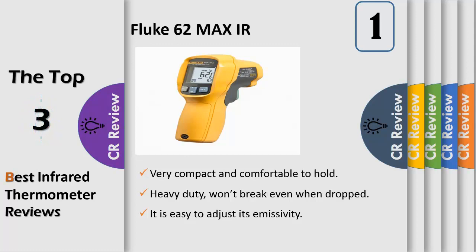10:1 infrared distance to spot ratio with laser sighting for pinpointing the measurement area. Displays the minimum, maximum, the difference between the two temperatures, and the average temperature. IP54 rated for protection against dust and splashing liquid. Small and lightweight, making it easy to clip to your tool belt or belt loop.